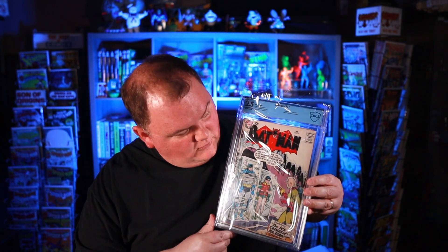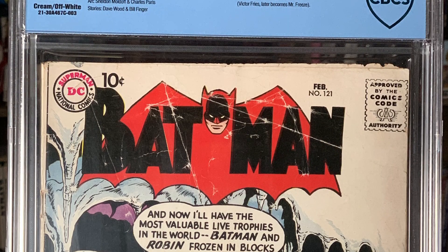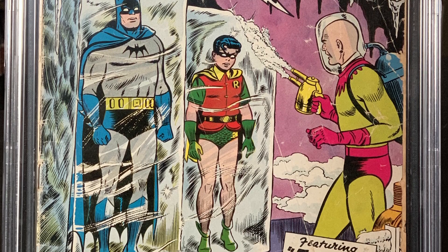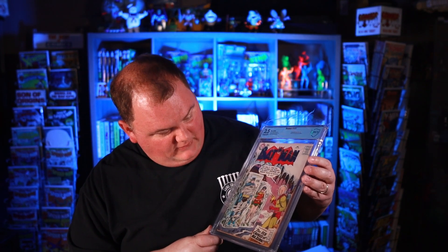Up next, we have a very tough book to find. This is from 1959. This is Batman 121. It's the first appearance of Mr. Zero, which we would later know as Mr. Freeze. This came back at a 2.5 with creamed off-white pages, so we're a little on the lower end of page quality for the total submission, but this book is from 1959, so it's seen a few things. I'm really happy with the way it presents, especially for the grade.